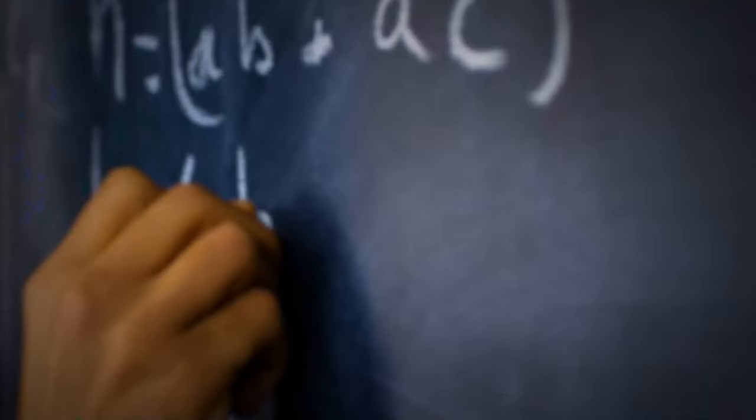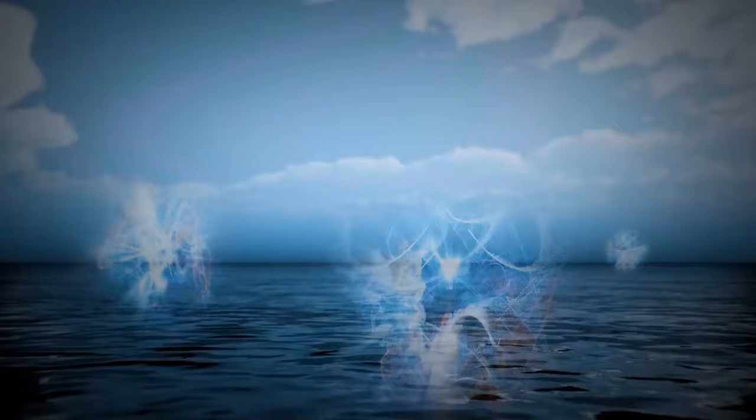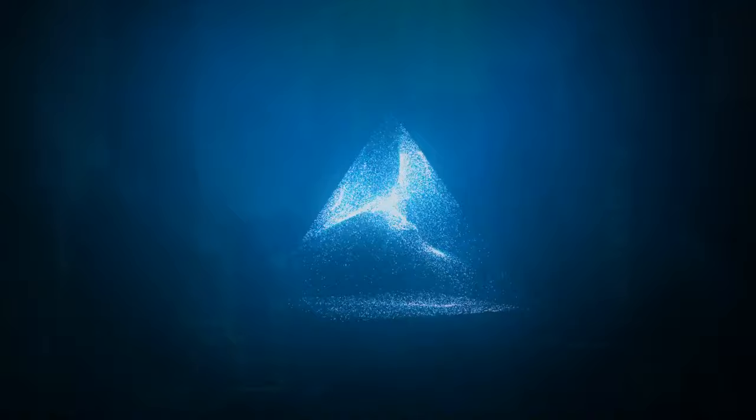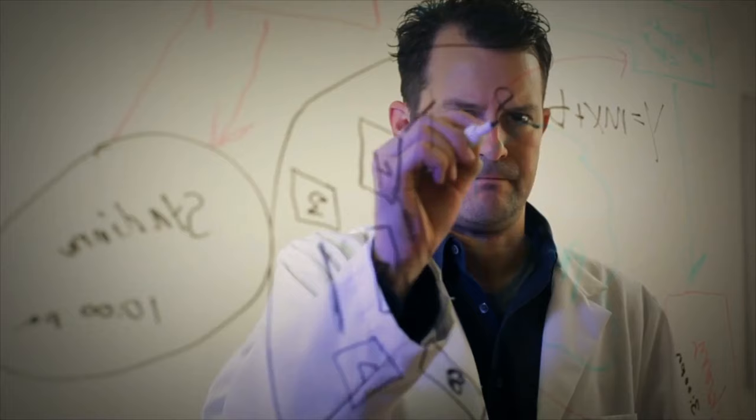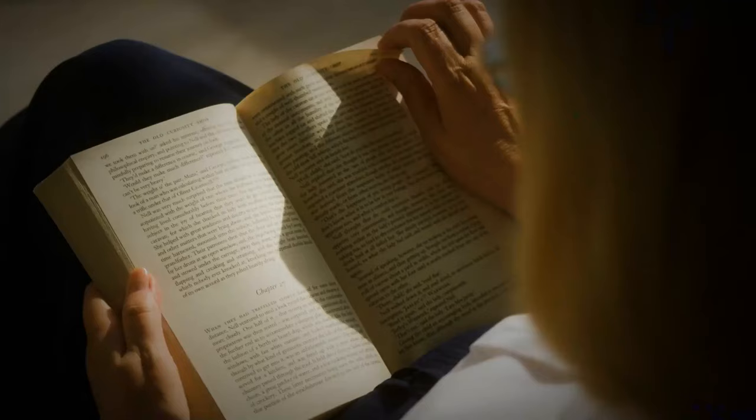Another bizarre theory trying to solve the Bermuda Triangle mystery comes from Charlie Berlitz. He insists that the area is home to the lost city of Atlantis. The missing ships and planes and malfunctioning equipment, according to him, were all caused by rays of energy let out by the special energy crystals that power Atlantis. While this sounds silly, Berlitz's theory was convincing enough that over 20 million people bought his book worldwide.